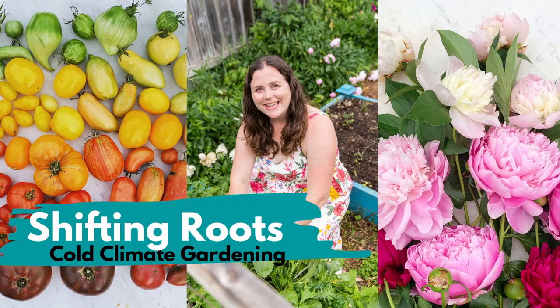It's the end of June and things are starting to finally look extremely exciting on our acreage garden. Let's go take a tour.